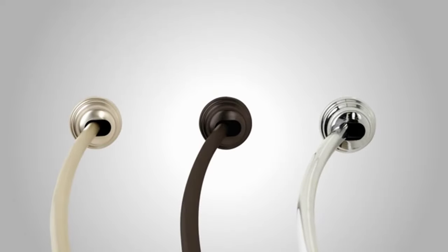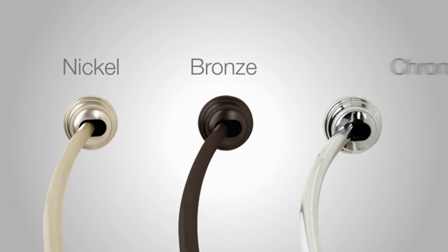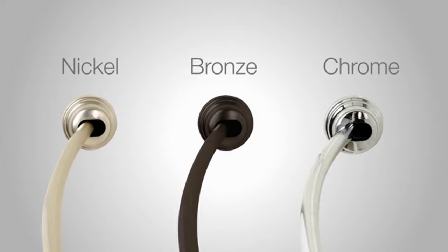So it's easy to transform your bath, with a range of styles and finishes to match your fixtures, from satin nickel, oil-rubbed bronze, to chrome. Buy them once, install them yourself, keep them for life. I'm Liam for Zena Home Never Rust bath products.